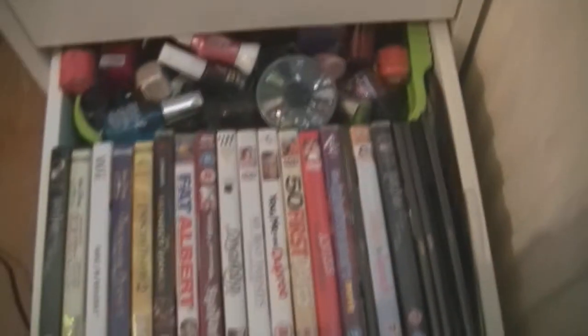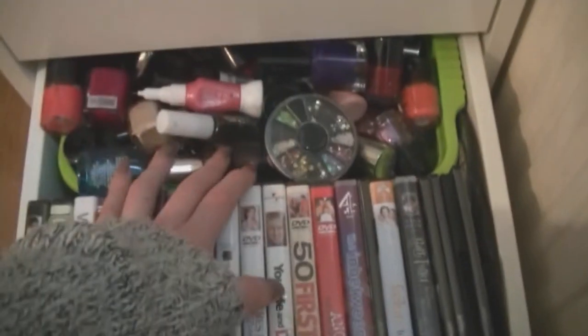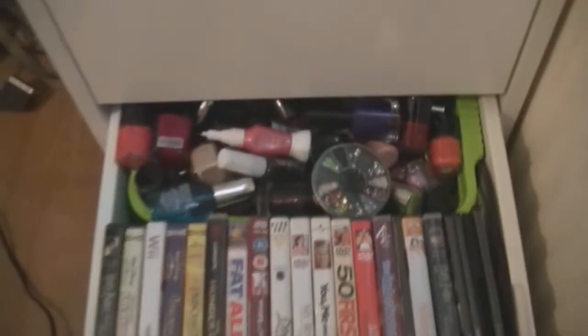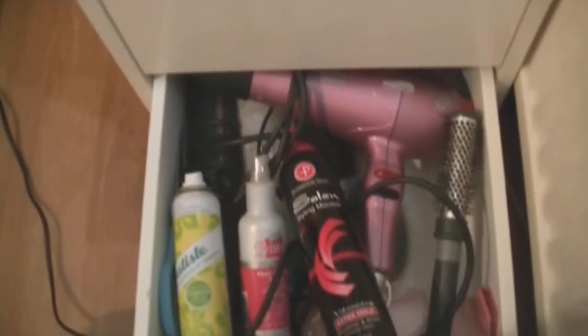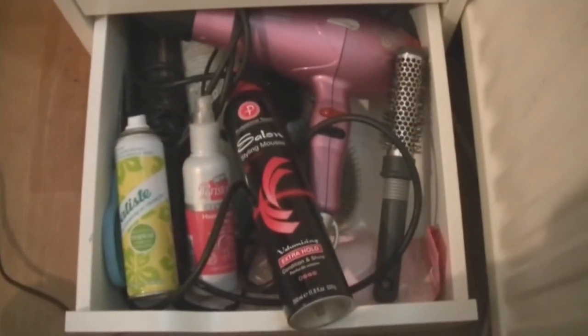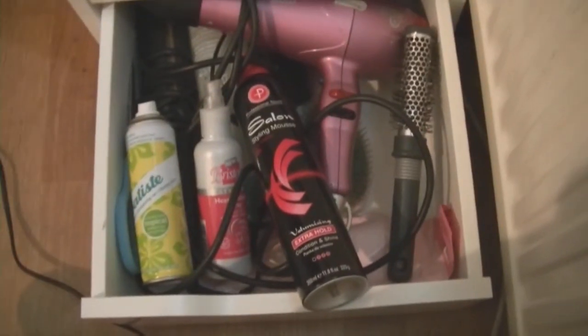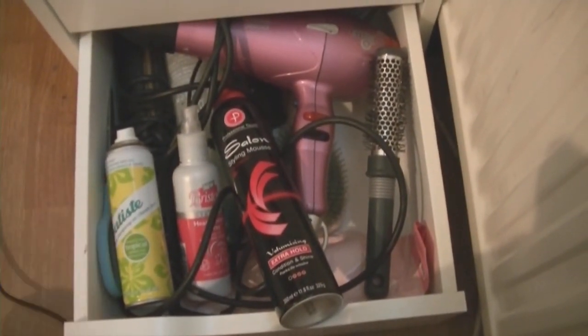Then moving down to the fourth one — I just keep some DVDs and also a load of nail varnishes at the back too that I'm going to need to go through because it's making the drawer really, really heavy. And then in the last drawer I just have some of my hair products — so I have my hair dryer, some dry shampoo, some detangling stuff, some styling mousse and some brushes in there too.